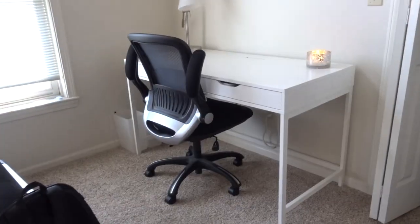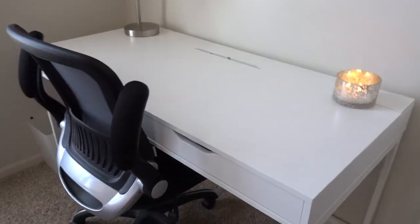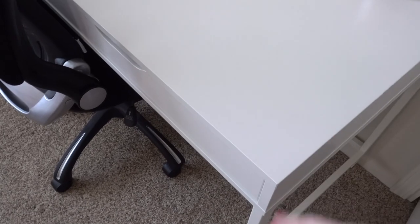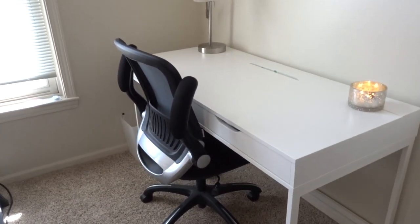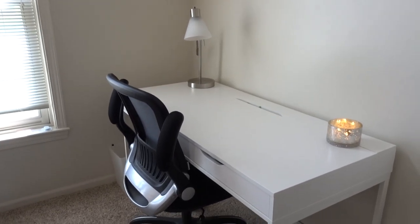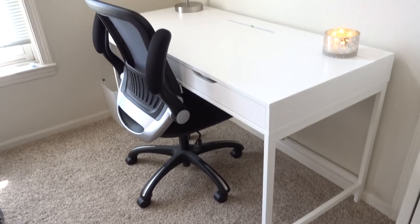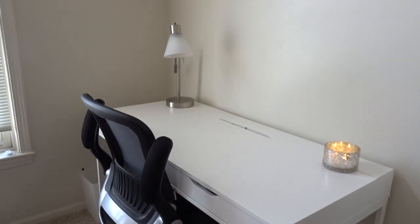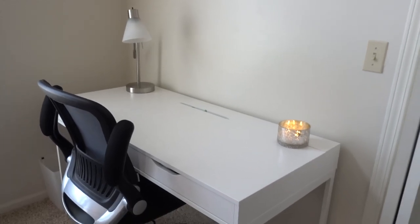So I'm going to give you the inspiration today and show you my minimalist workspace. Here's my desk — this is the Alex desk from IKEA. As you can see, I really do not like anything on top of my desk. I like it to be very minimal, very clear. All I have is a light and a candle, both from Target.